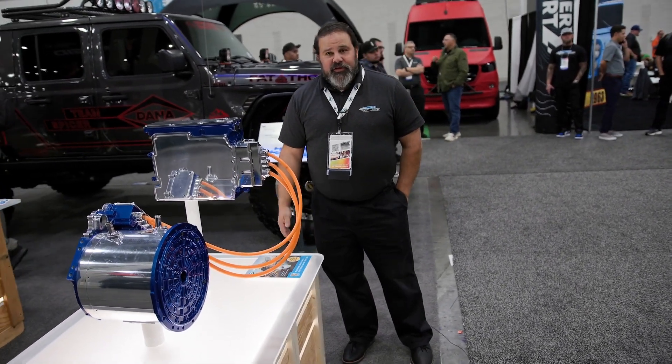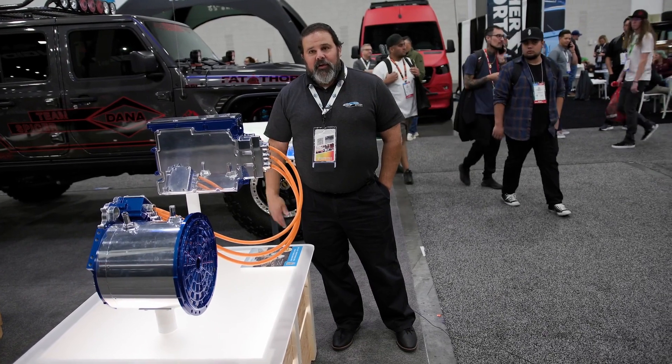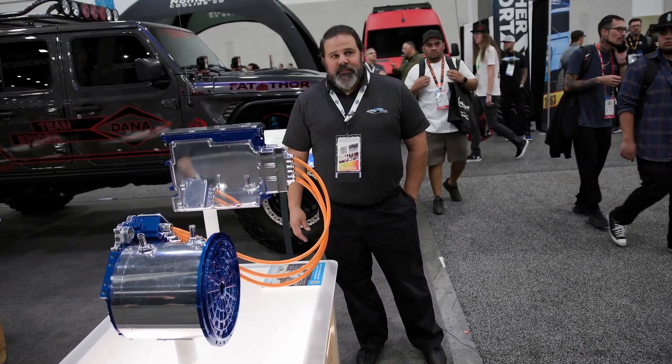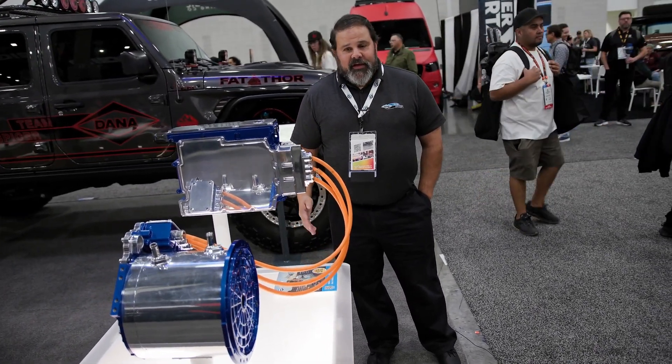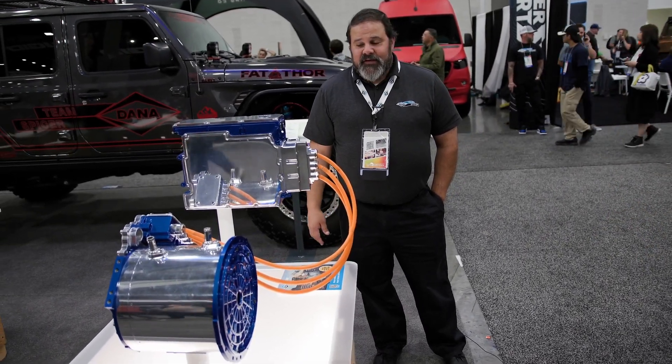Dana has quite a large portfolio that you can see at danatm4.com. It lays out all of the different motors and inverters that we have up to 800 volts. We also have six and nine phase inverters and six and nine phase motors.